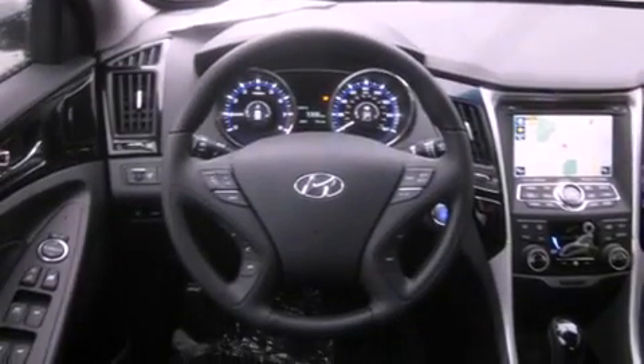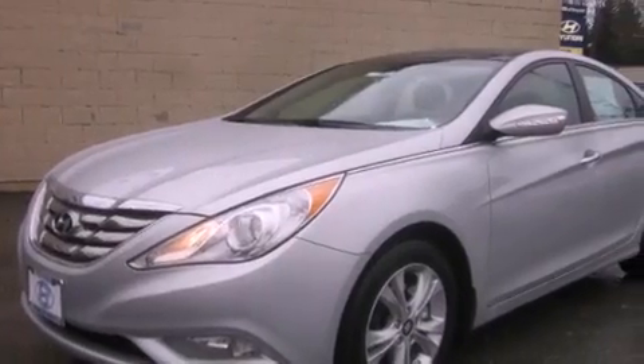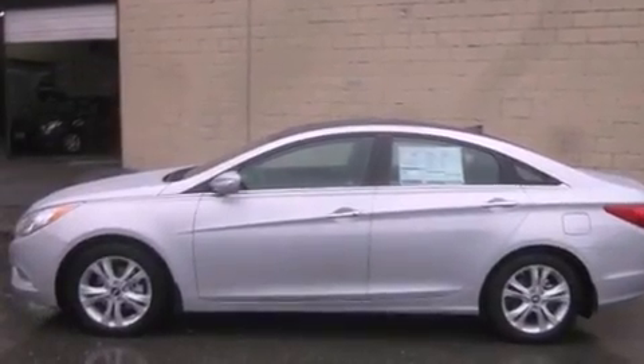The following features are also included: cruise control, steering wheel controls, full-power accessories, a leather-wrapped steering wheel, a traction control system, an anti-lock braking system, a home link feature, a rear window defroster, a keyless entry system, and fog lamps.